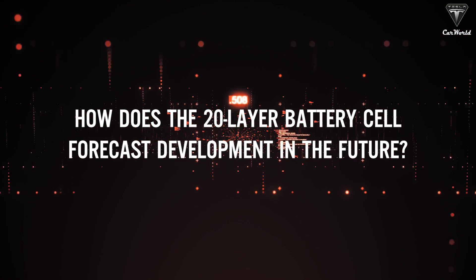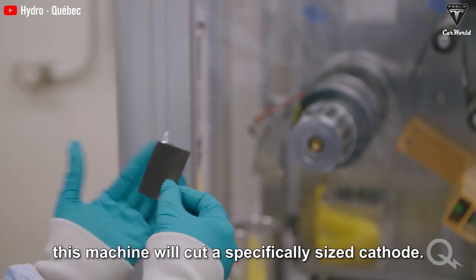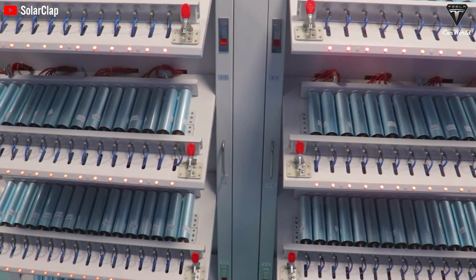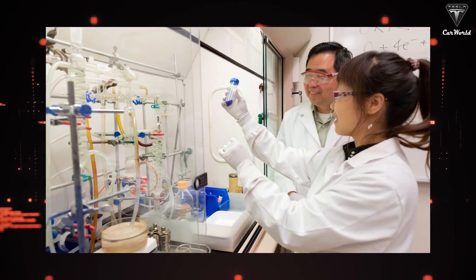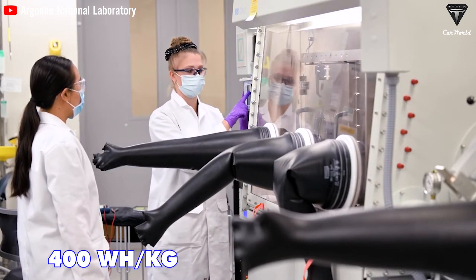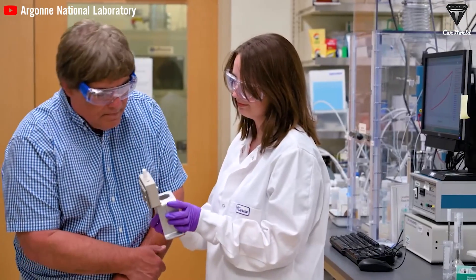How does the 20-layer battery cell forecast development for the future? The 20-layer battery cell represents a groundbreaking development in battery technology, boasting a remarkable 1,000 charge and discharge cycles compared to today's lithium-ion batteries. Argonne scientists achieved this by employing a cutting-edge x-ray diffraction machine to observe the properties of the lithium-sulfur cell. With a gravimetric energy density of 400Wh/kg and a volumetric energy density of 540Wh, this battery is lighter and offers significant cost and safety advantages.